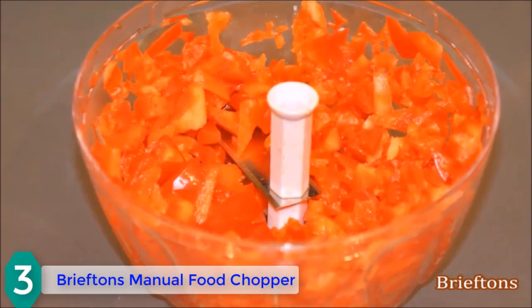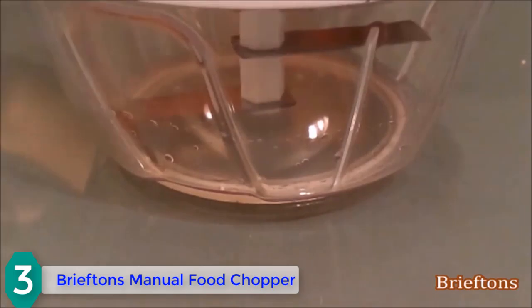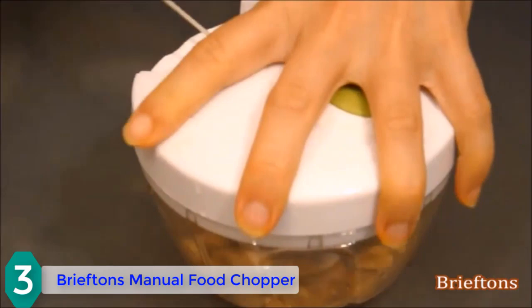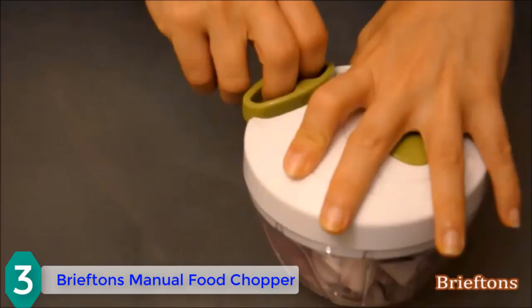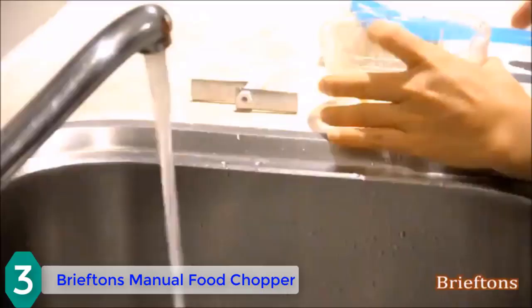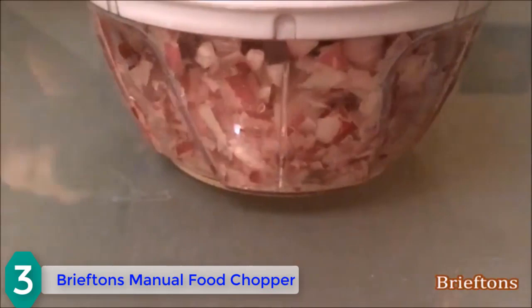The Brieftons has a 3-cup capacity. Take the lid, place it on top, then just pull the cord a few times — the more you pull, the more finely chopped the ingredients will be. It's also great for onions: with the lid on and onions inside the bowl, it prevents your eyes from watering. Cleanup is easy; use a damp cloth with detergent on the lid base, and the rest is dishwasher safe.